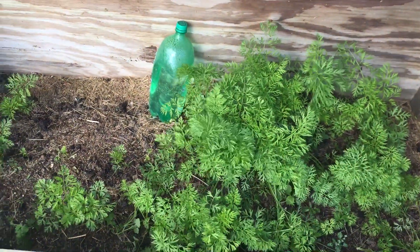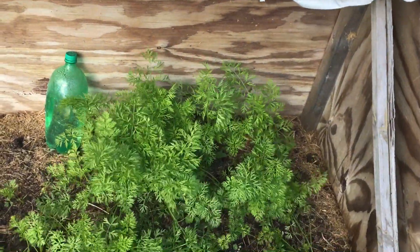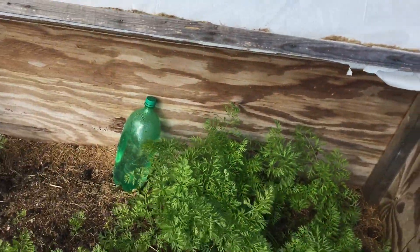Carrots here are doing nicely in the other cold frame. As long as you protect them from frost they'll keep on growing, so they should do well here. And of course the water bottle is there to absorb heat.